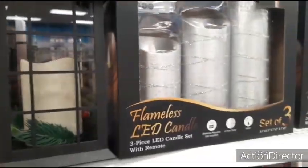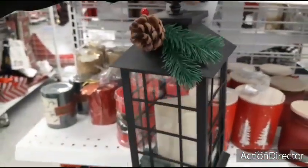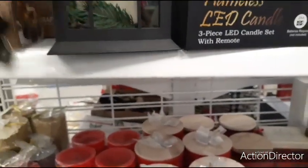Here we have their lanterns — let's see how much this lantern is: $8.99. There's a red one back there that I'm trying to get to as well.